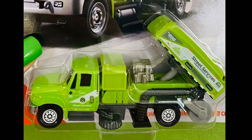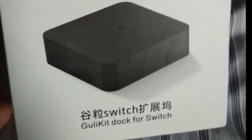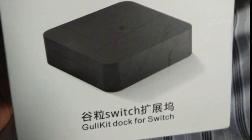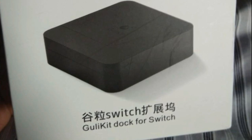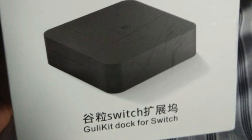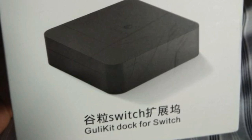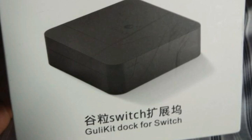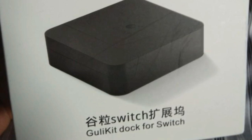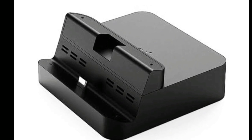I have a question for you guys. Some of you may have seen that I bought a Nintendo Switch. The original dock causes scratches on the screen, so I bought a third-party Goodie Kit dock without reading reviews. Do these third-party docks cause your Nintendo Switch to get bricked? If you have any idea, please comment below — I'm afraid to use it.